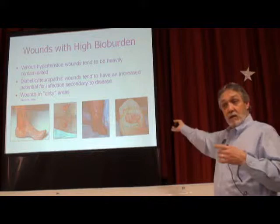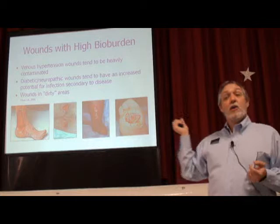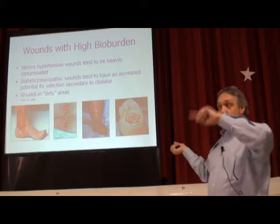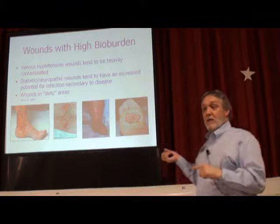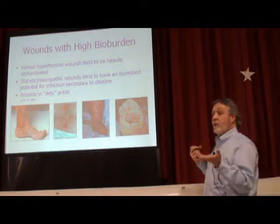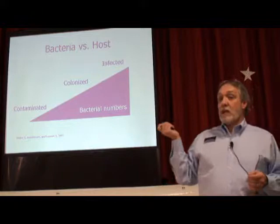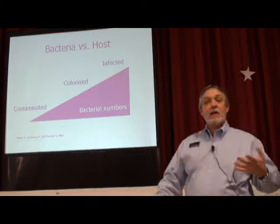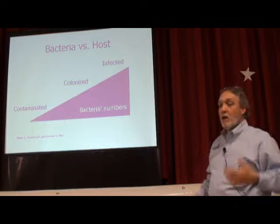You don't have to do a swab culture of a venous ulcer or a neuropathic ulcer to know there's bacteria there. Look at the location — you know there's going to be bacteria there. And even if you do a swab culture, you're probably only going to identify the aerobic organisms, not the anaerobes — those organisms lurking under the surface in that low-oxygen environment, eating away at tissue. We know that all wounds are contaminated; that's not a problem. Normal flora keeps our gut and skin functioning fine.